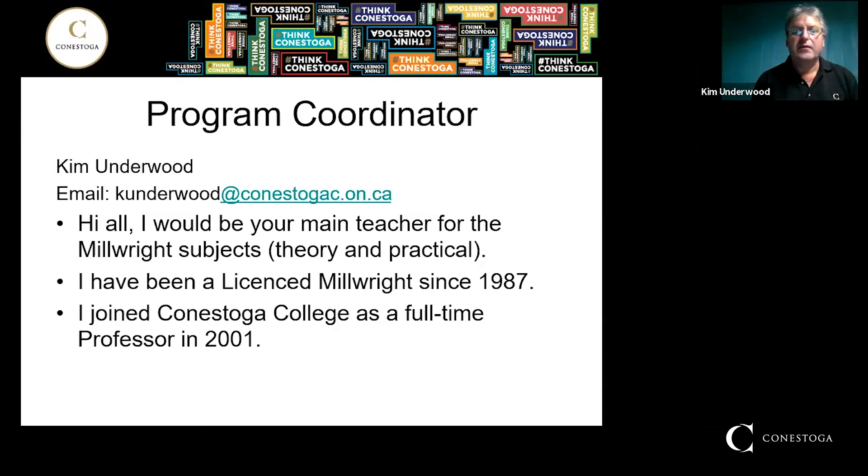I'll be your main teacher for the Millwright subjects, both theory and practical. In theory right now, we're doing Zoom classes from home. For practical, we've been going into the shop for our practical hours, and some of the other labs that you have to attend school to do. Hopefully by next year this will change and we'll be going back to campus. But as of now, theory is Zoom and practical is done in the school.